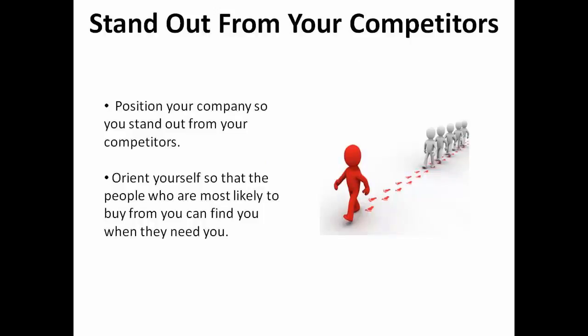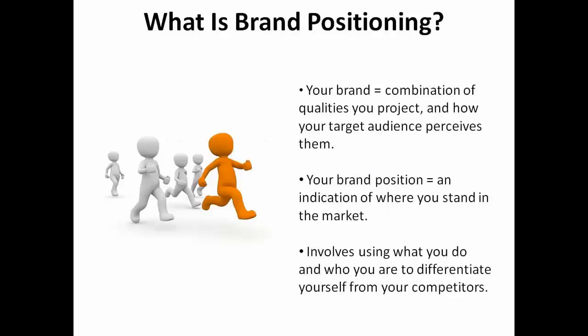Market positioning allows you to orient yourself so that the people who are most likely to buy from you can find you when they need you. That's essential if you want to get a decent ROI on your marketing expenditures. Your brand is a combination of the qualities you project and how your target audience perceives them. Your brand position is an indication of where you stand in the market. It involves using what you do and who you are to differentiate yourself from your competitors.